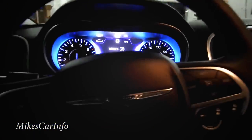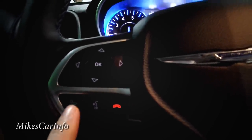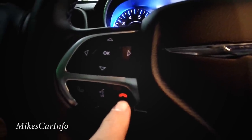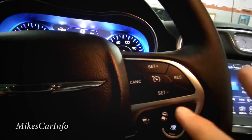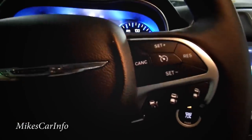Let me turn the interior lights on so we can see better. On the left side of the steering wheel you've got your Bluetooth phone controls — send calls, receive calls — a voice recognition button, and a hang-up button. On the right side is your cruise control; you turn it on by pushing the button and a little indicator will appear.